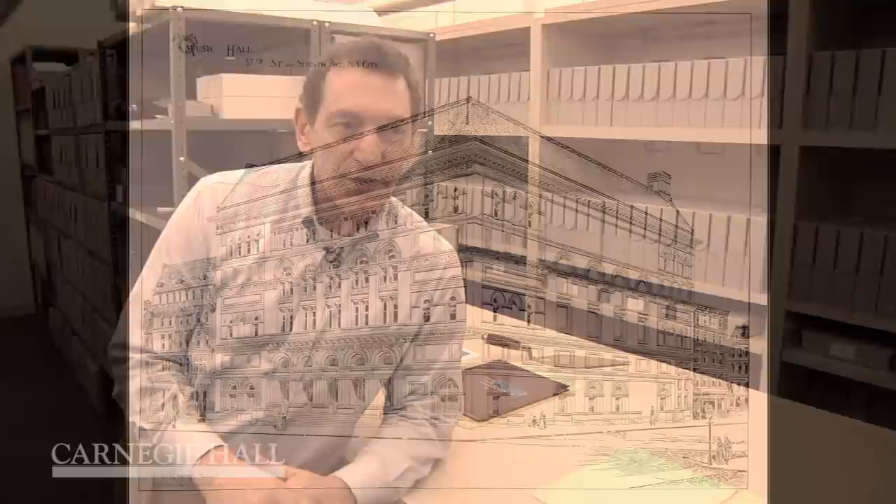Hello, my name is Gino Francesconi. I am the director of the Archives and the Rose Museum, and we are celebrating our 120th anniversary here at Carnegie Hall, so I thought I'd like to take you back to opening night of 1891, and I'll show you some of the more rare treasures we have here.